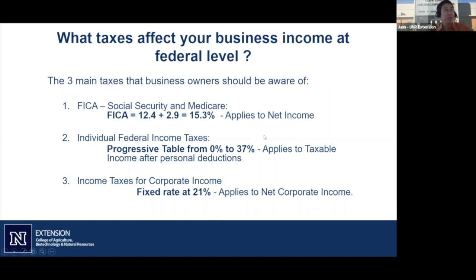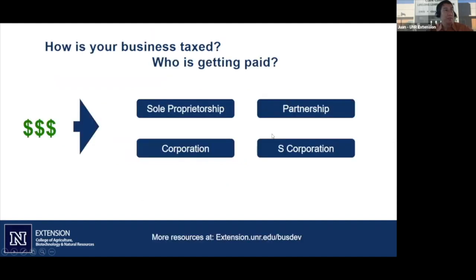Let's work with these three numbers. To understand taxes and your business, you need to know who is getting taxed and how your business is structured for tax purposes. We're going to cover the four most common structures: sole proprietorship, partnership, corporation, and S corporation. You have to be one of these, and you have to figure out which tax rules apply to your business.